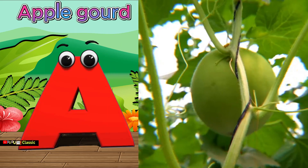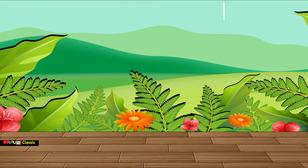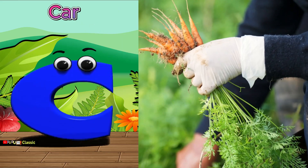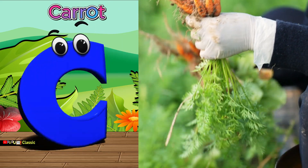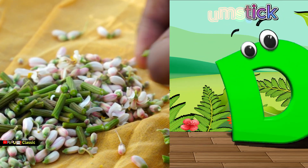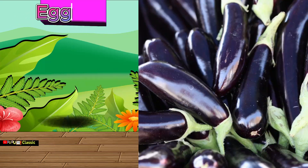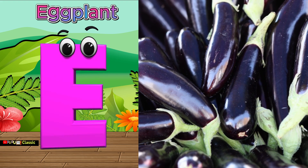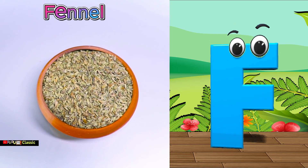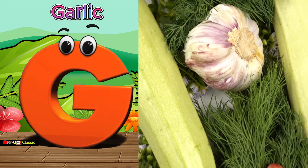A is for apple gourd, apple gourd. B is for broccoli, broccoli. C is for carrot, carrot. D is for drumstick, drumstick. E is for eggplant, eggplant. F is for fennel, fennel. G is for garlic, garlic.